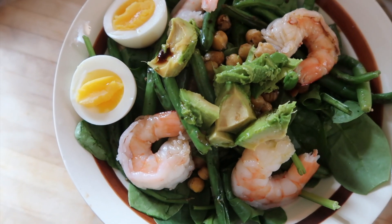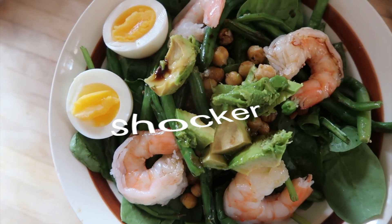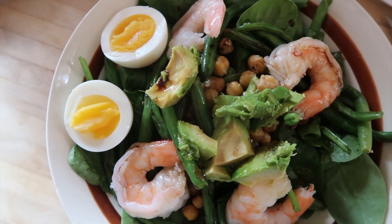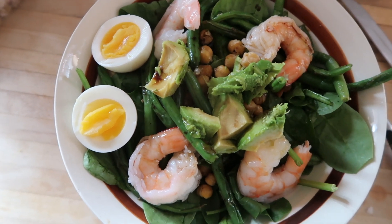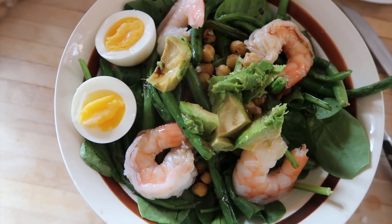Today for lunch, I'm just having a salad with a bed of spinach, some leftover vegetables and string beans, roasted chickpeas, pre-cooked shrimp from the freezer, one hard boiled egg, and some avocado.